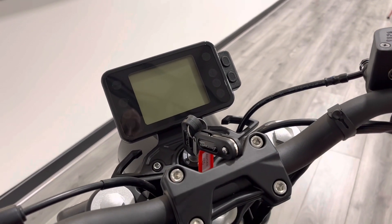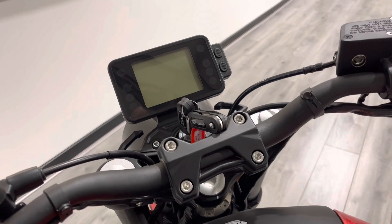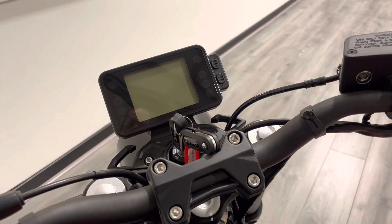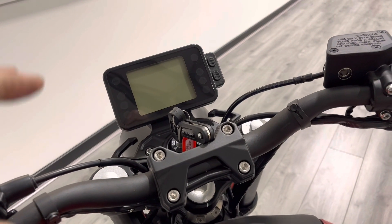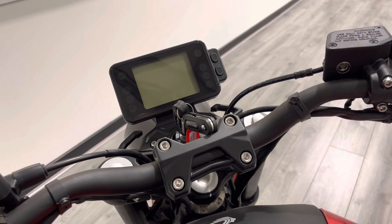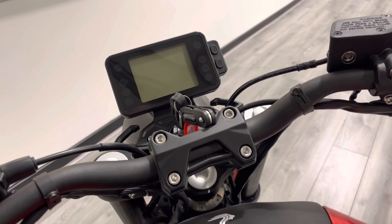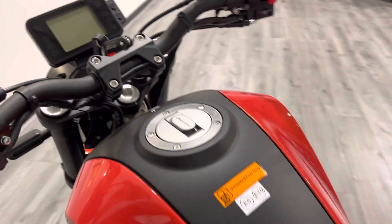It comes with a two-year warranty, the same as all other Benelli models, plus two keys and a fully digital dash. The battery isn't connected as it's brand new, but we will do a follow-up video where we start it up so you can see the dash in action.